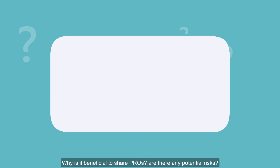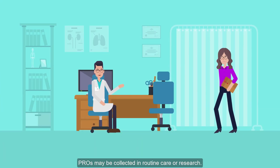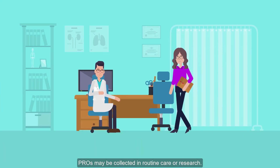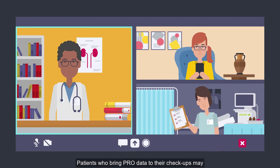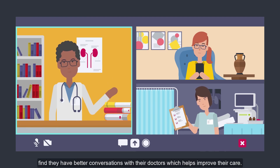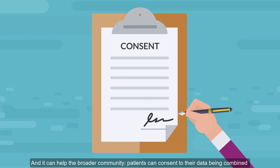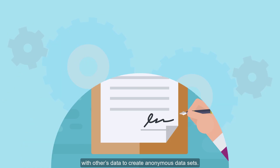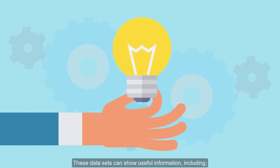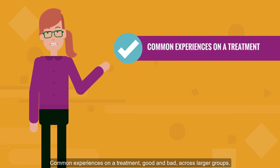Why is it beneficial to share PROs? Are there any potential risks? PROs may be collected in routine care or research. Sharing PROs can be important for individuals — patients who bring PRO data to their checkups may find they have better conversations with their doctors, which helps improve their care. It can also help the broader community. Patients can consent to their data being combined with others' data to create anonymous data sets, which can show common experiences on a treatment — good and bad — across larger groups.